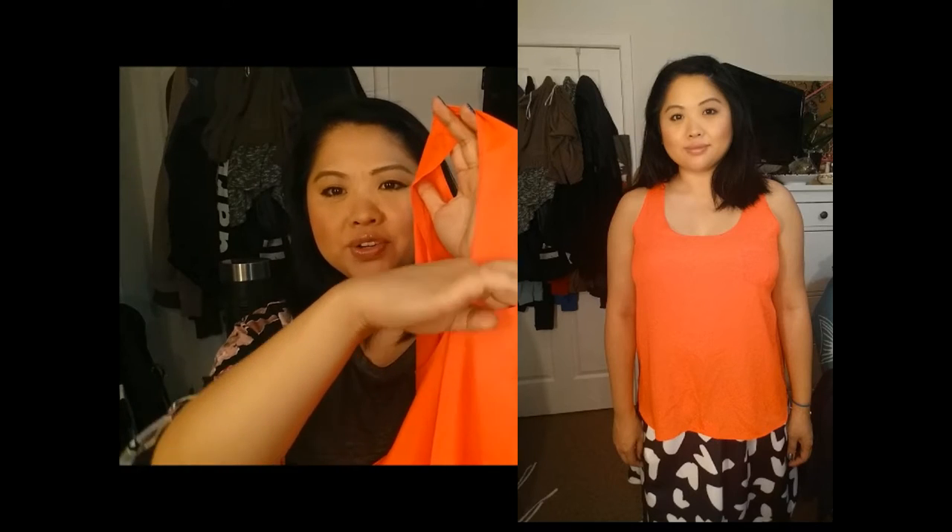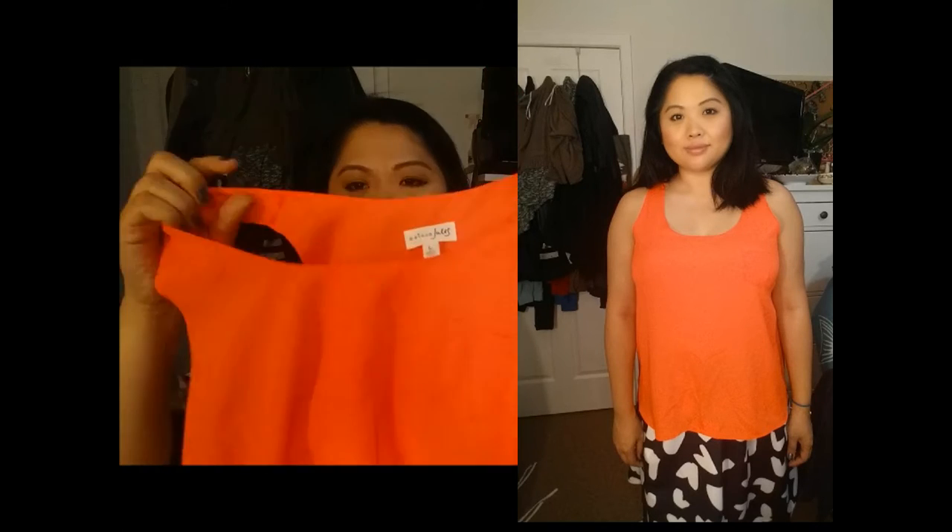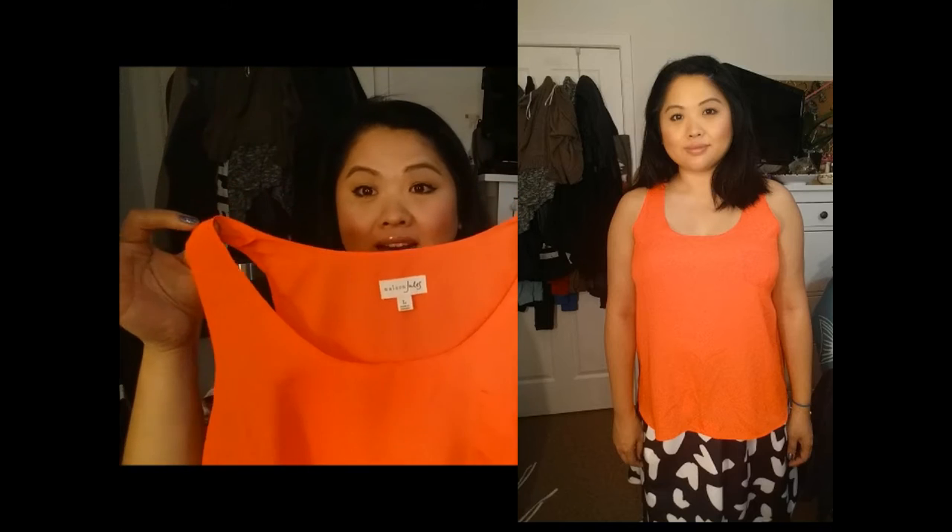The first thing is by Maison Jules and they just have really cute stuff. This is a tank top. It's not a color that I normally go for, but I saw it and I instantly fell in love with it. There's a little pocket in the front, which I don't think I would ever use because it's so tiny, but it's a beautiful neon coral orange color and it's just so nice.